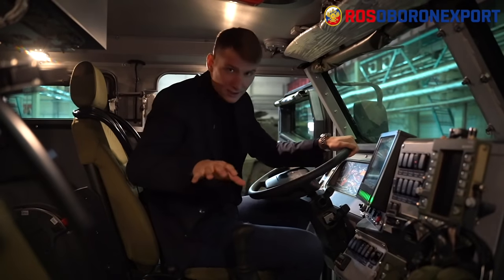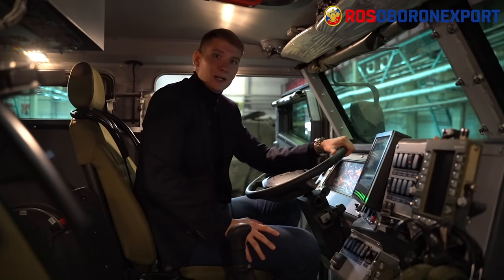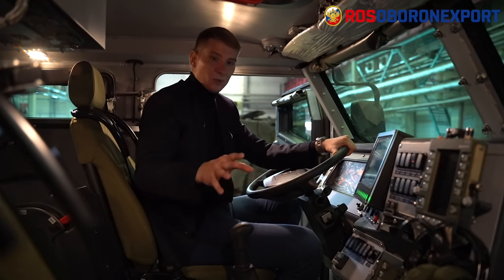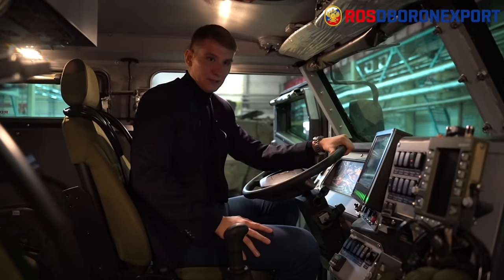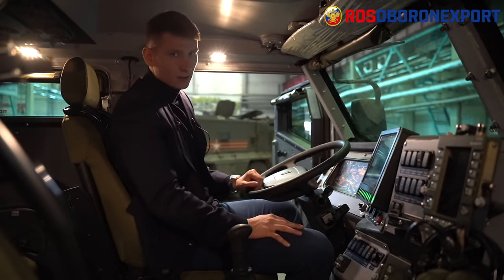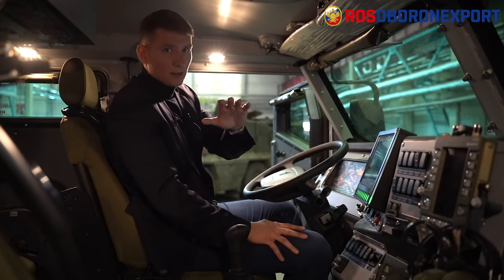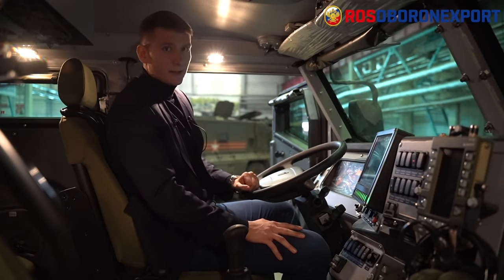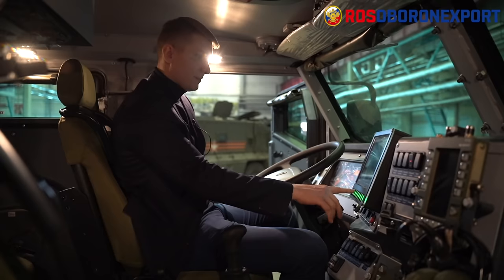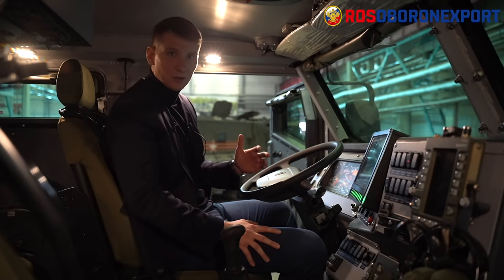All the seats in all Typhoon K vehicles — be it the driver's seat, crew member, or troops — are anti-traumatic, withstand explosions, and are equipped with five-point safety seat belts. The dashboard provides necessary information for the driver. Visibility is provided by armored glass, and additional surveillance comes from a 360-degree camera system displayed on a screen, keeping the crew battle-aware at all times.